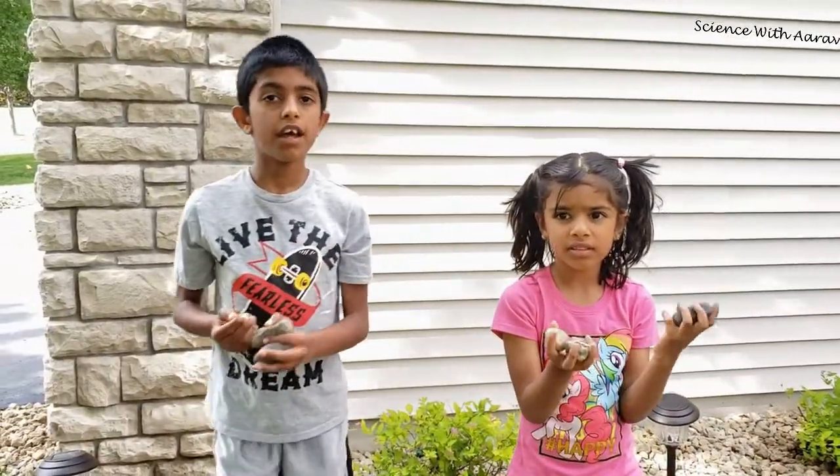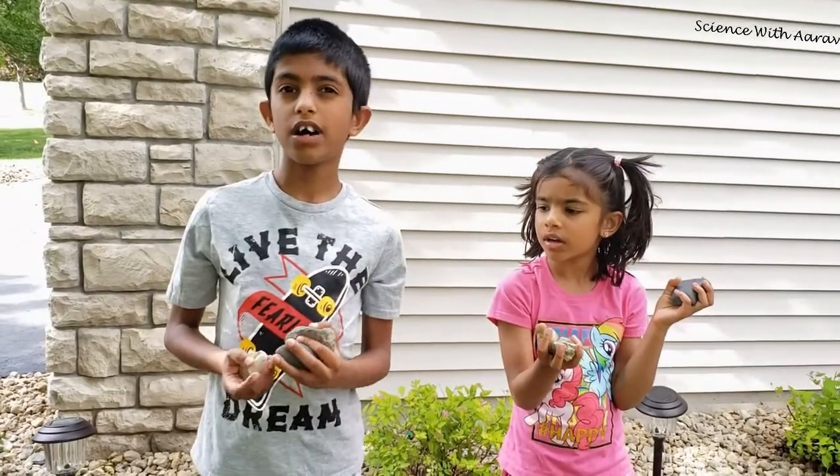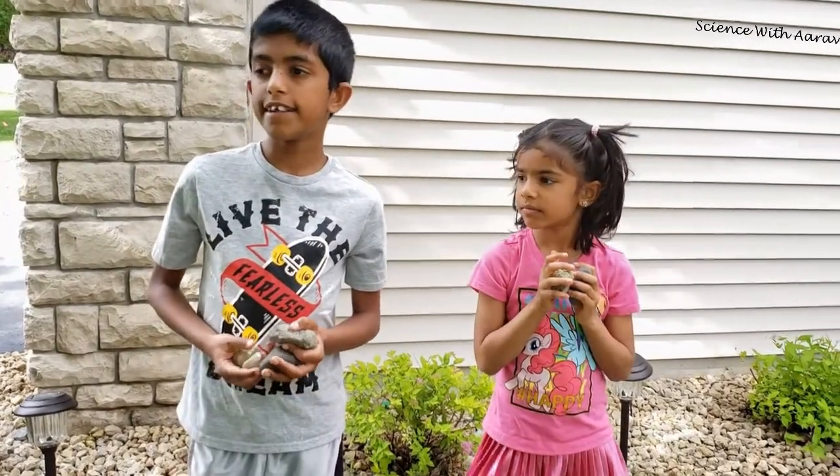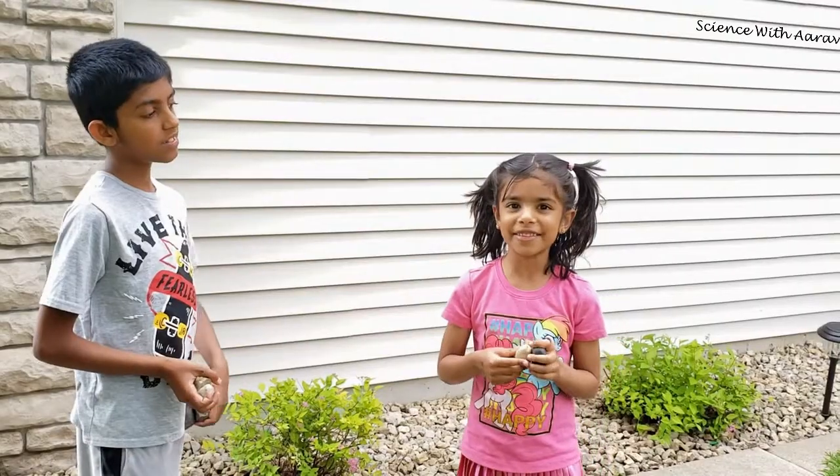To do this experiment you'll need water, nail polish, a rock, a stick, and a hot glue gun. Now let's get started.